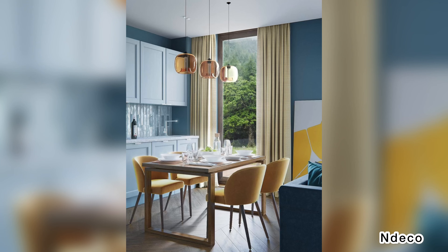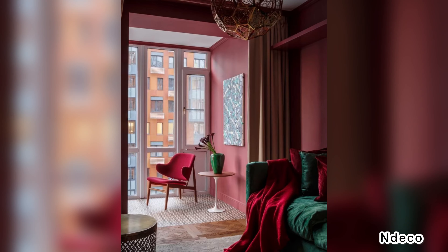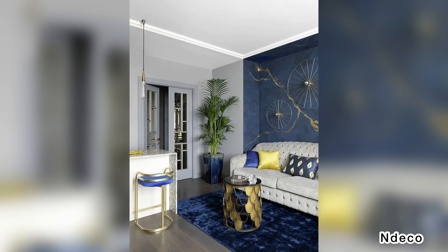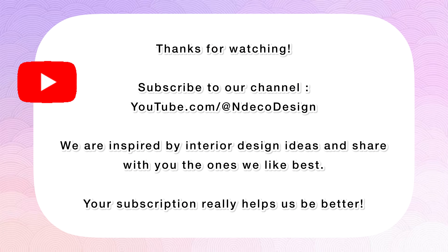We all need some inspiration from time to time when it comes to decorating ideas. Maybe you have moved and don't know where to start making your new home, or your space is just a little dated but you don't have fresh ideas on how to decorate it the way you want. In our video you can find 10 of the best decorating ideas to help you.